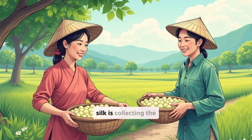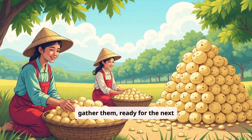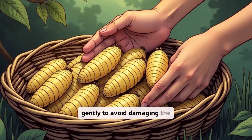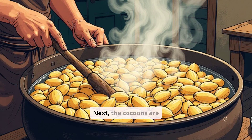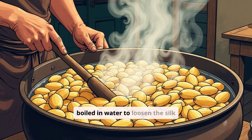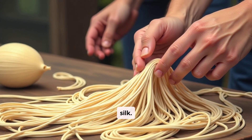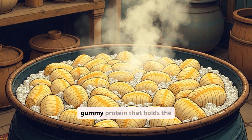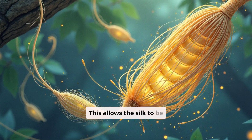The first step in making silk is collecting the cocoons. Farmers carefully gather them, handling them gently to avoid damaging the delicate silk threads. Next, the cocoons are boiled in water to loosen the silk thread, making it easier to unravel. Boiling the cocoons softens the sericin, a gummy protein that holds the silk fibers together, allowing the silk to be unwound.